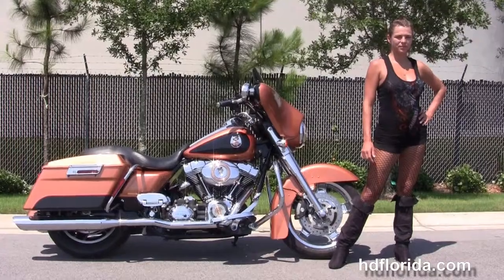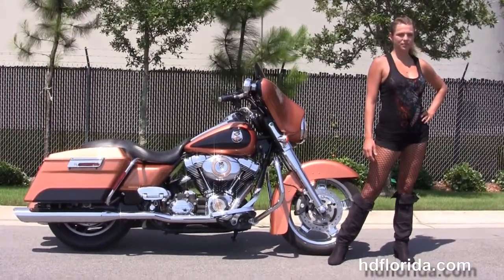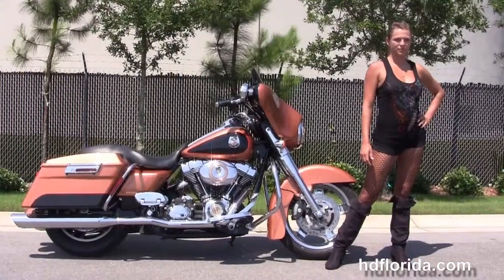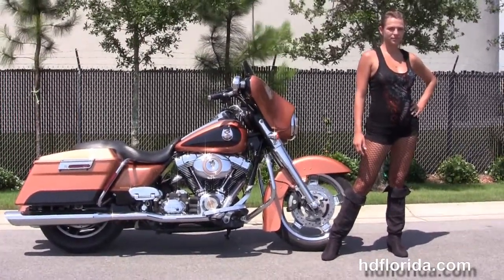For more information on this 105th Anniversary Street Glide with the chrome front end, click the link below. For the rest of our spectacular inventory, visit us at hgflorida.com. We're always open 24/7 — and remember, have one rockin', smoke it, drill and fill Harley day.